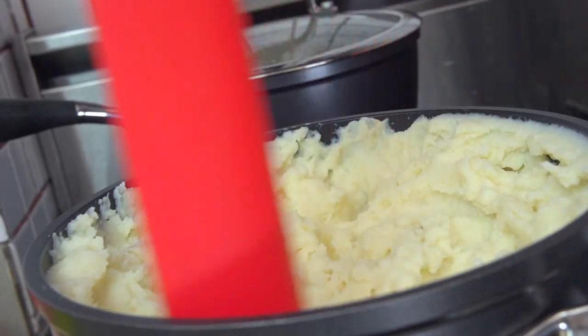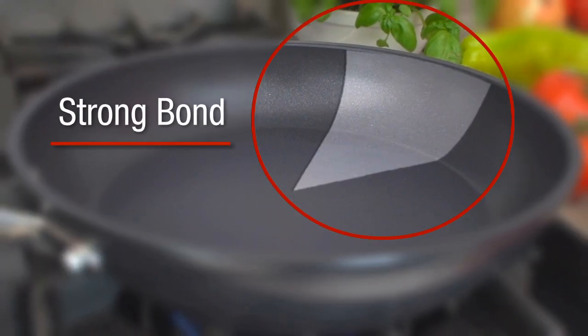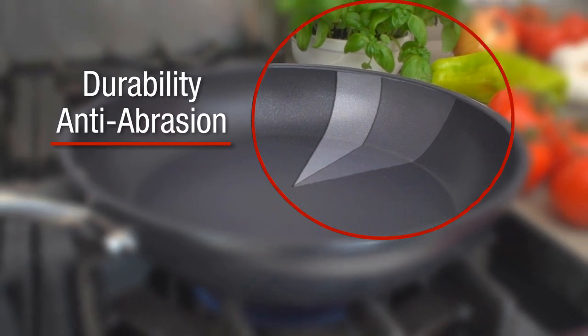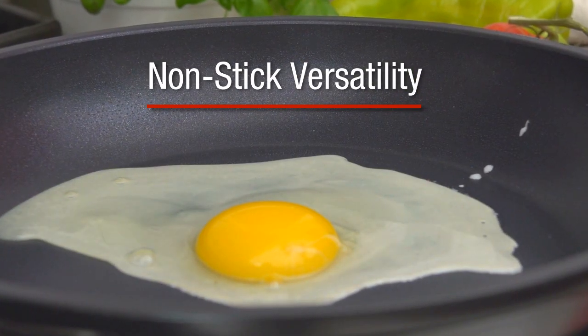The innovative non-stick interior surface features three layers. The first fuses and creates a strong bond, the second provides durability and anti-abrasion for lasting strength, and the third delivers the finest in carefree non-stick cooking versatility.